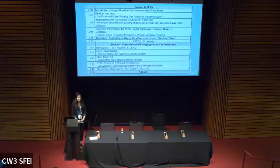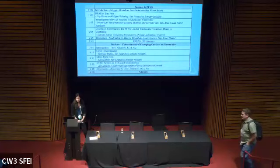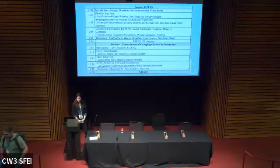My name is Maggie Monahan. I'm a senior water resource control engineer at the San Francisco Bay Regional Water Quality Control Board. I've been at the Water Board since 2016, and I'm in our Watershed Management Division. I manage a section that covers recycled water, wastewater discharges to land, as well as our industrial and construction stormwater program. CECs touch all of my programs, and I have a strong interest in their management.